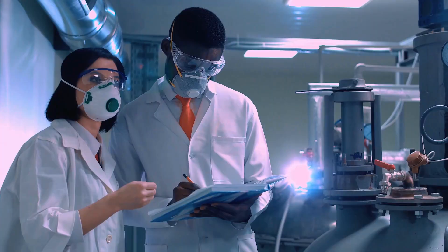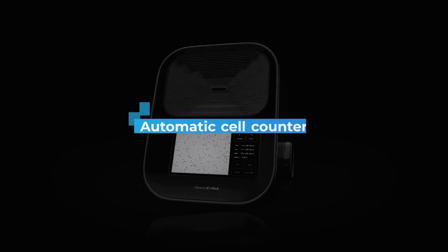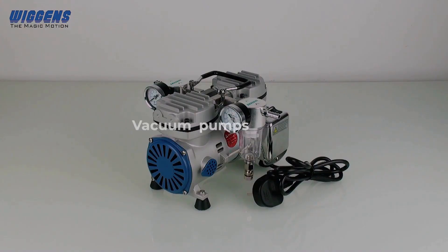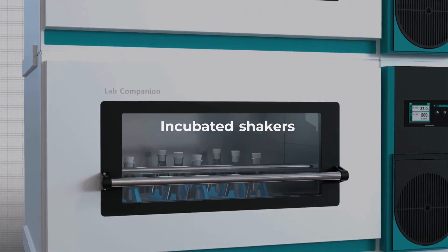Our diverse product offering includes automatic cell counters, ultra-low freezers, vacuum pumps, hot plates, and incubated shakers.